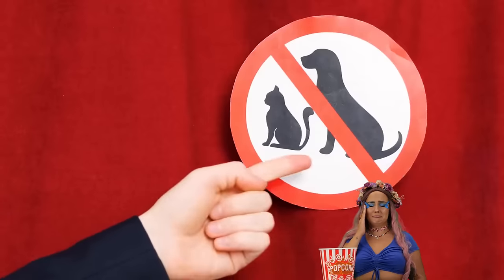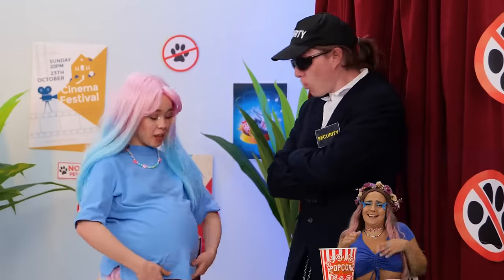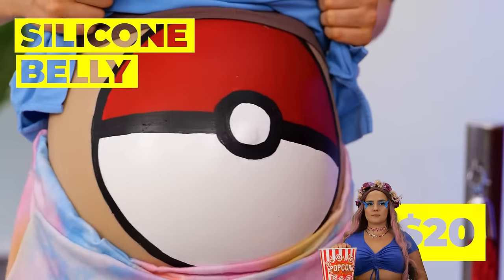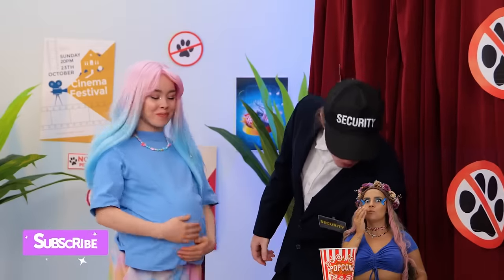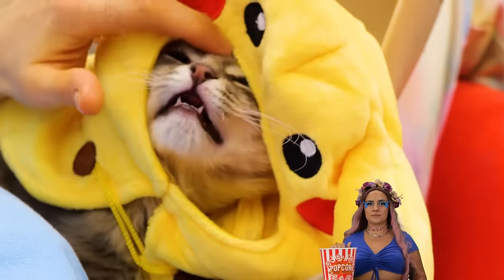Wow, they really don't like paw prints around here. Congratulations — it's a Pokéball! Right this way. Now take a seat. I choose you, Pikachu!